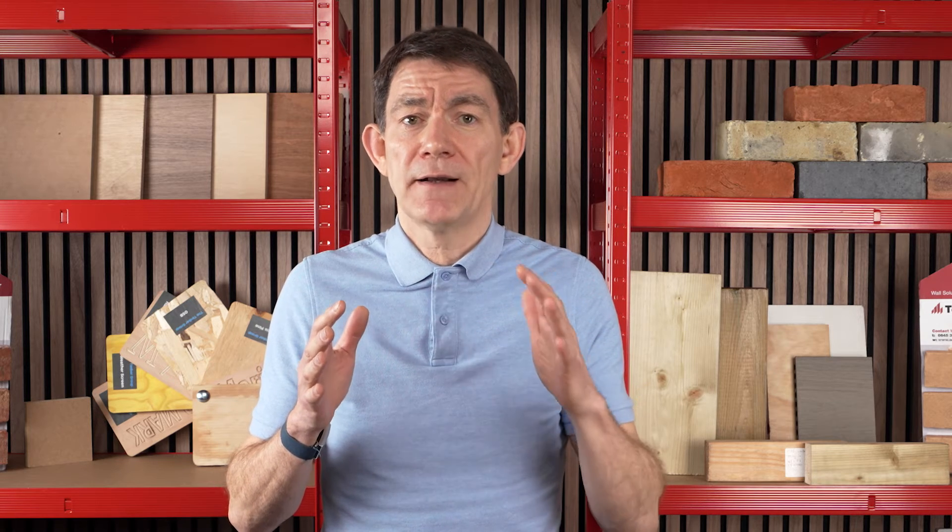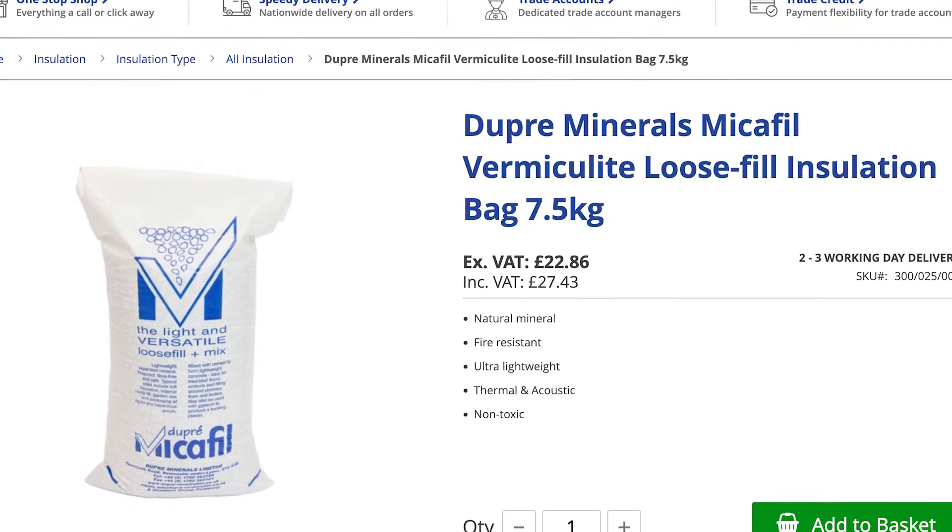For situations where weight is a major concern, such as insulating attics and crawl spaces, there is a naturally occurring micaceous mineral mined from deposits around the world called vermiculite.